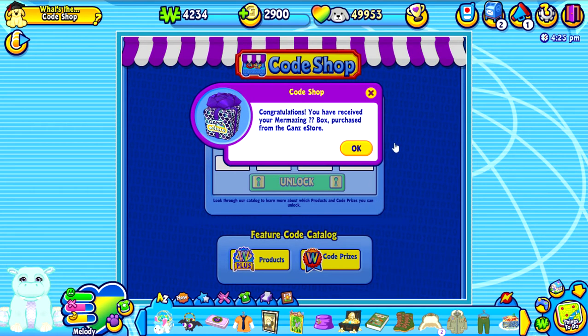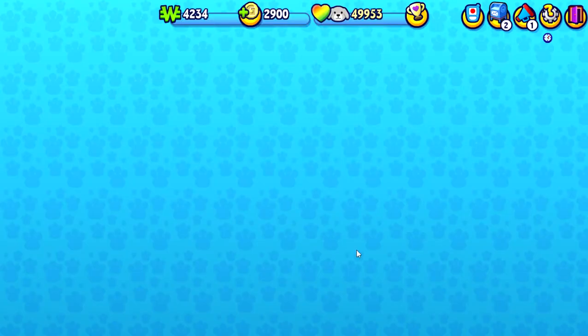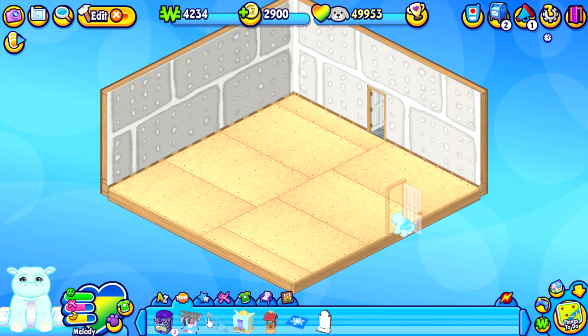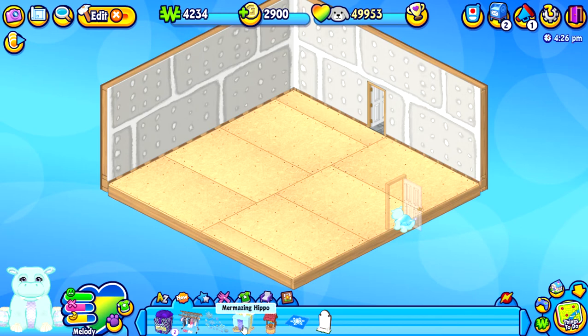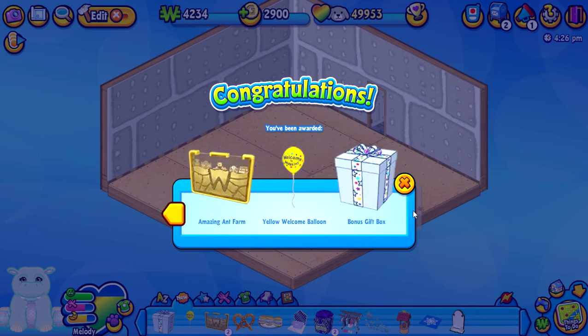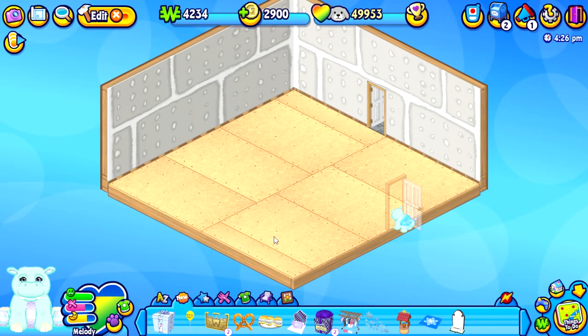Don't you just love how they look? I really do. Let's go home, Melody! Let's open up these boxes — let's open Melody's box first. Now, every pet that you adopt on Webkinz World comes with a gift box. Let me hover over it for a second — it says Mermaid Hippo right there. Oh, I love the bathtub! A pretzel! An amazing ant farm — that really is amazing. And there's a bonus gift box too!